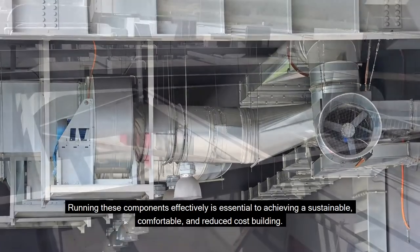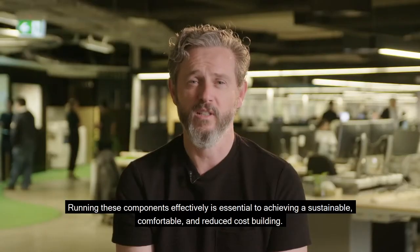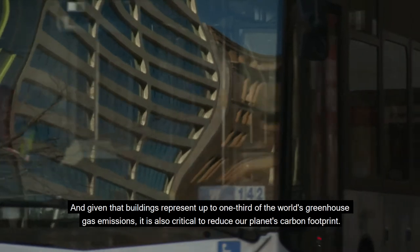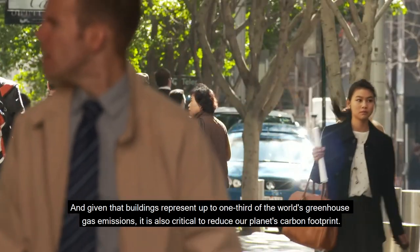Running these components effectively is essential to achieving a sustainable, comfortable and reduced cost building. And given that buildings represent up to one third of the world's greenhouse gas emissions, it is also critical to reduce our planet's carbon footprint.